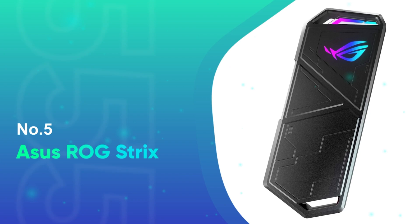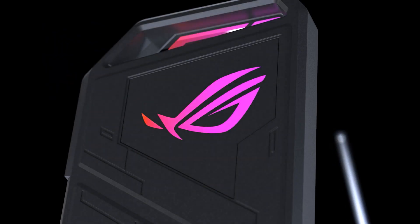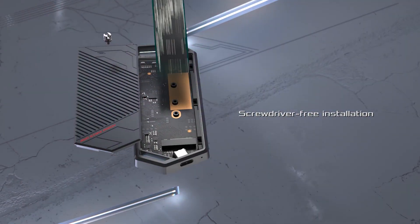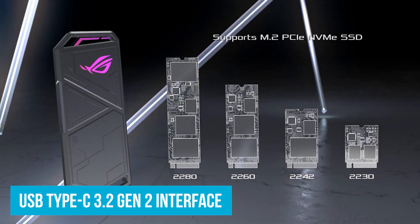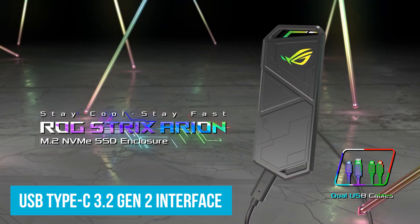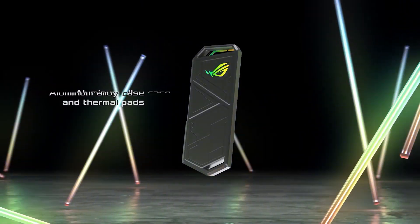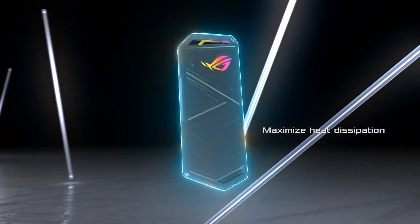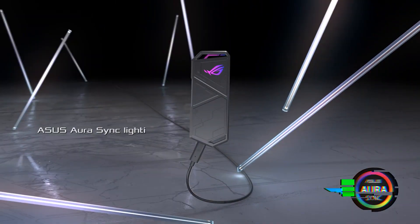Number 5: ASUS ROG Strix. For gamers and tech enthusiasts looking for a reliable SSD enclosure, the ASUS ROG Strix Arion hits the mark. With a USB Type-C 3.2 Gen 2 interface, you get transfer speeds up to 10GB per second, making it easy to move large files quickly. This enclosure supports M.2 PCIe NVMe Express SSDs and various form factors, accommodating SSDs up to 2TB — perfect for those who need flexibility with their storage solutions.